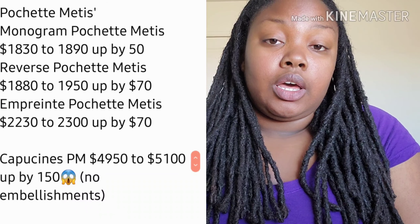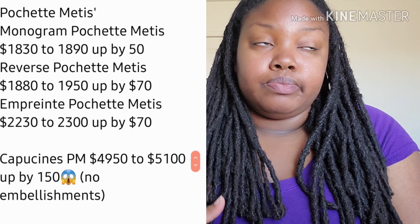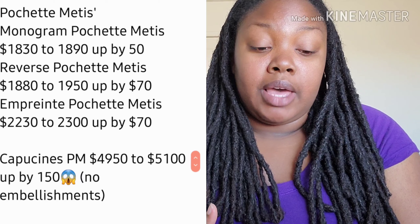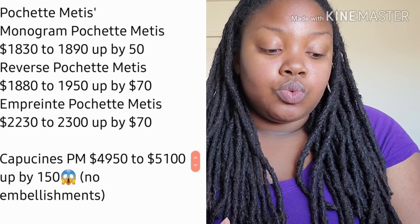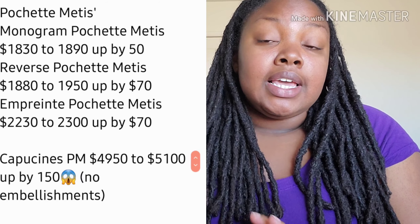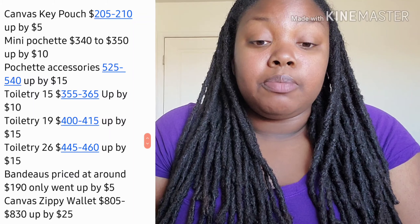For the pricier staple bag from Louis Vuitton — the bag they use to compete with other fashion houses like Chanel and Hermès — the Capucines went up by $150, and that's just the base model in solid colors. The ones with embellishments will have gone up by more given the higher starting price.